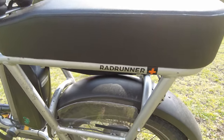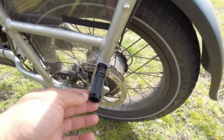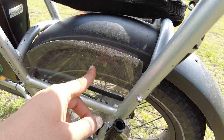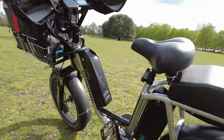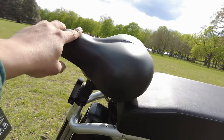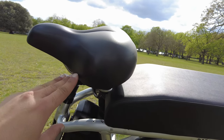This passenger seat came with these pegs as well and this side shield. I also need to find a solution for the saddle because it's still a bit too high for me — I need to find a way to bring it down.